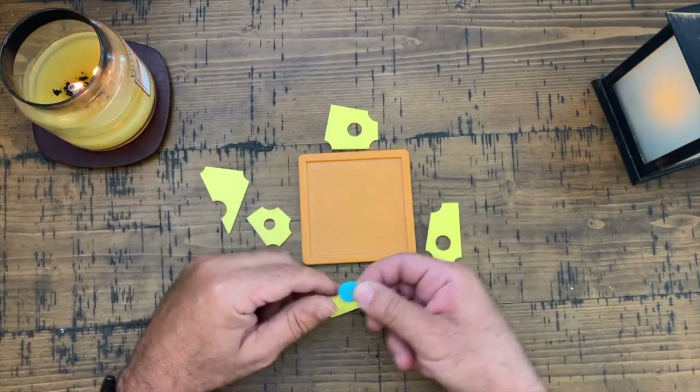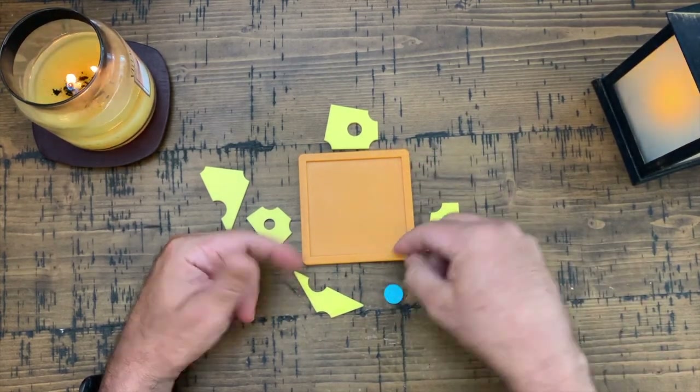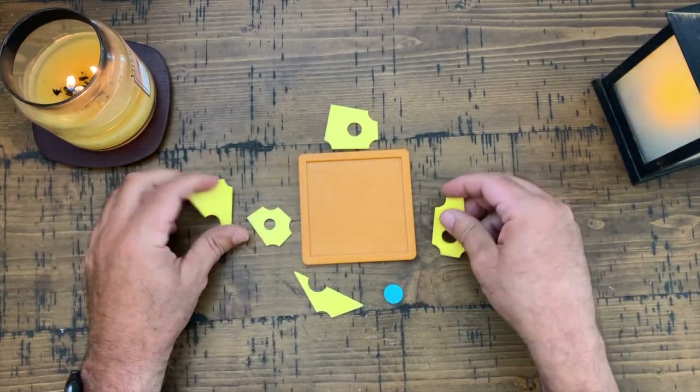Here's a little clip of me playing with this Mouse or Cheese or Mighty Cheese puzzle. When you start playing with this, the idea is you've got to put this little mouse here within that frame with all the pieces of cheese.